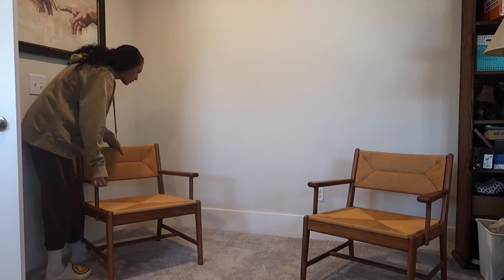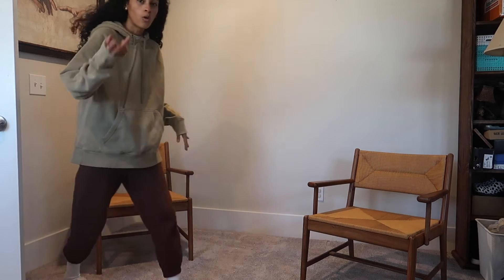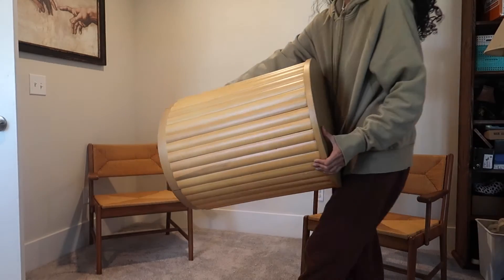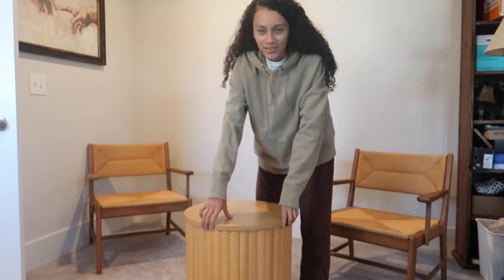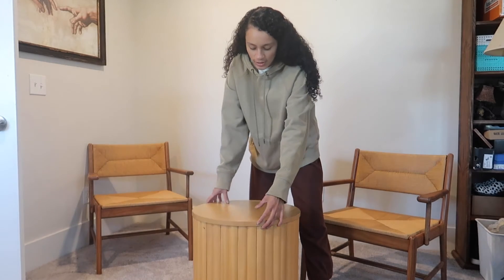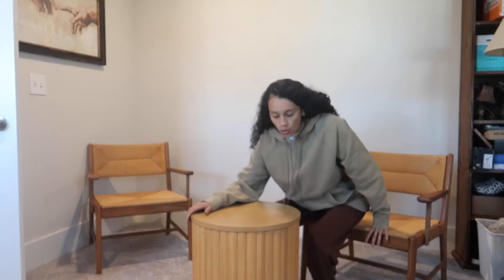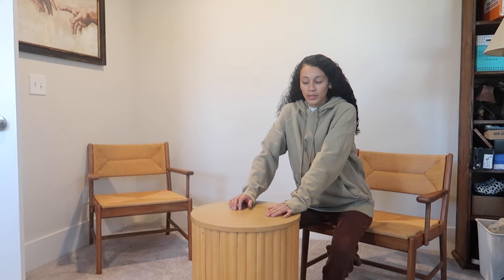I don't have that much space, but I also have this end table — I just gasped because it is so beautiful and I love it so much. This is also from Target Project 62 and it goes well with the chairs and a lot of the other decor items we have.